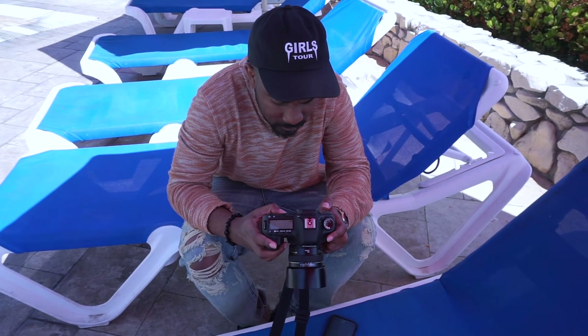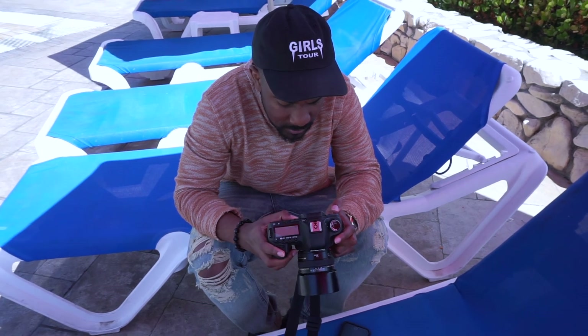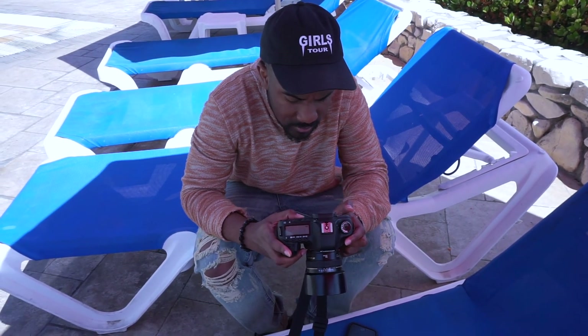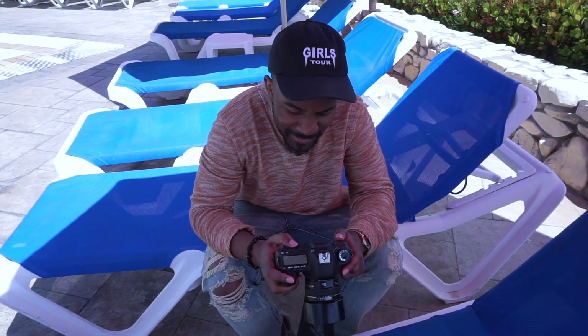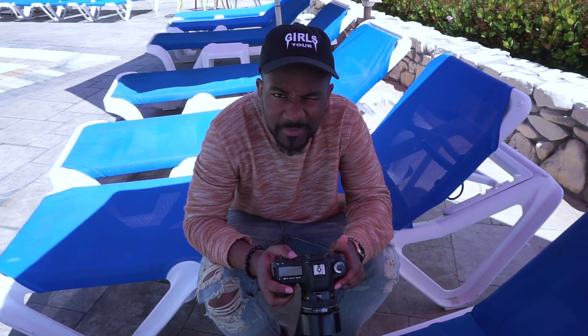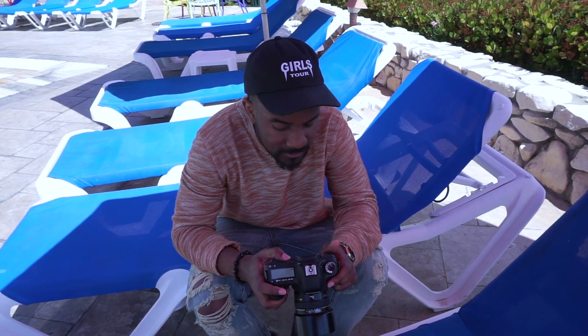Thank you for being my photographer. You're welcome. Did you like the hotel? What was your favourite part? The tennis court? Yeah.